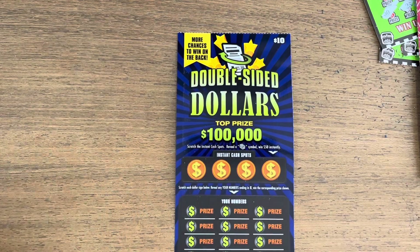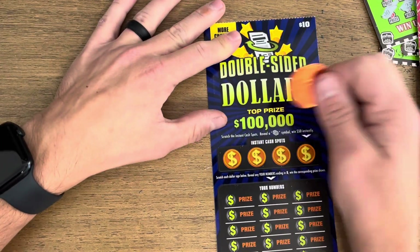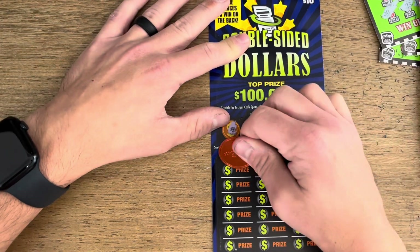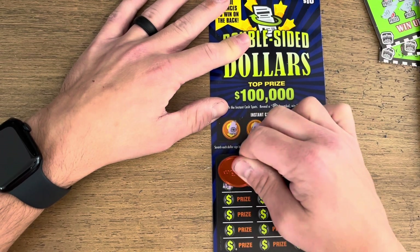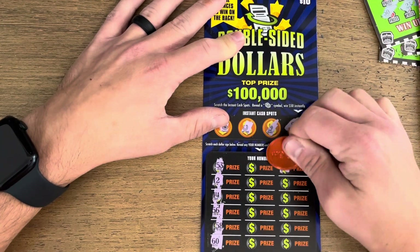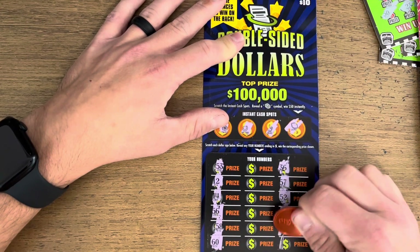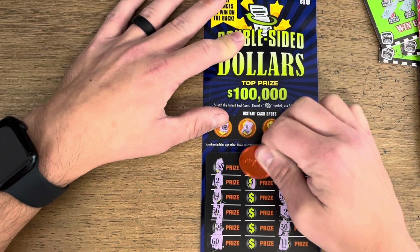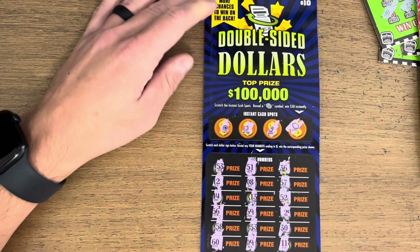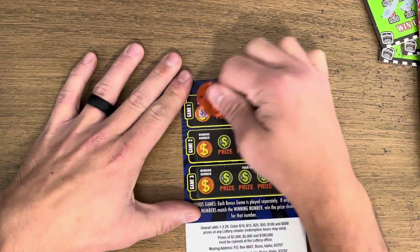Last but not least, Double-sided Dollars. This one has a couple of games including some on the back. First up we're looking for money stacks to win fifty dollars instantly — nothing there. Down here we're looking for numbers that end in five — nothing on the first row. Nothing on the third row either. Come on, right down the middle, give me something. Thirty-three, thirty-three, last one, nine.